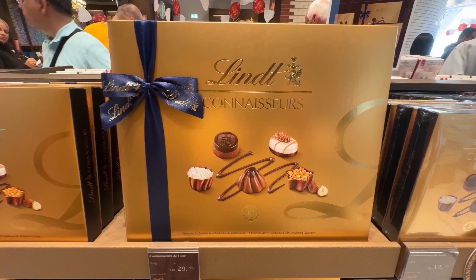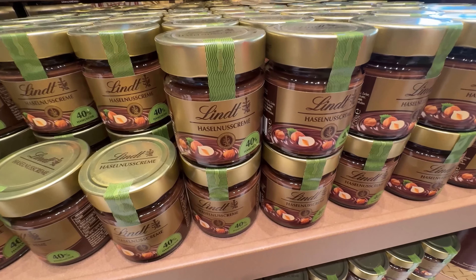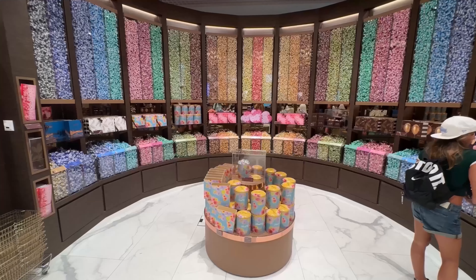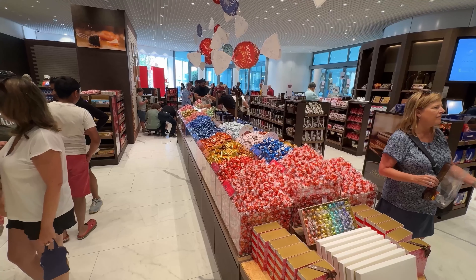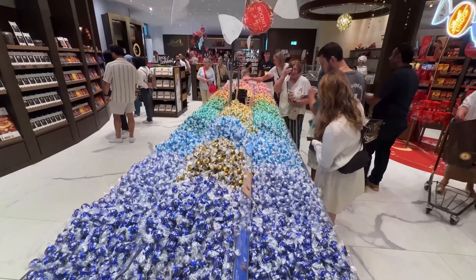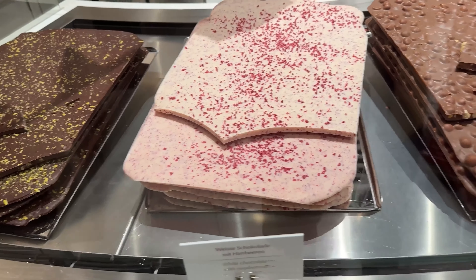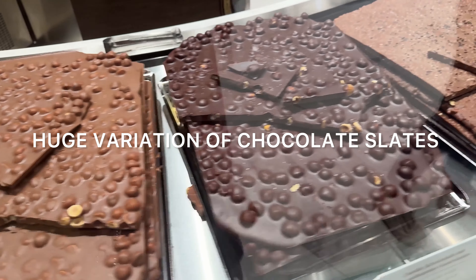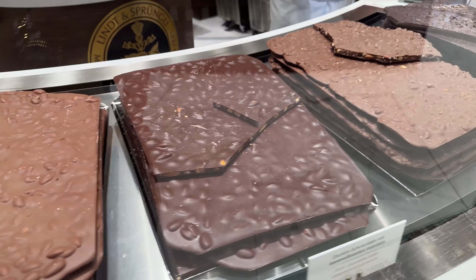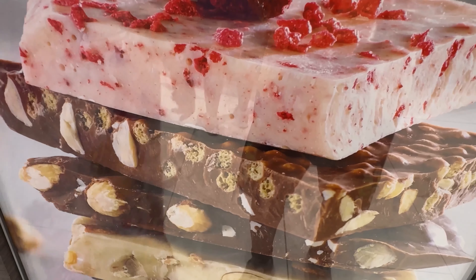Design your own personal praline packaging and have a Lindt master chocolatier create a chocolate bar exactly to your wishes. Over here we are quite confused trying to make a decision when we see a plethora of chocolates around us in all sizes and shapes. However, we've done our best shopping after an arduous walk around the chocolates.